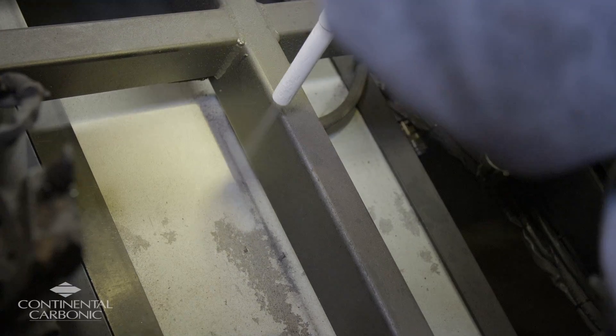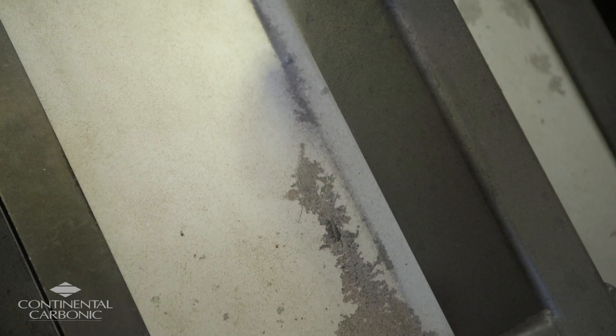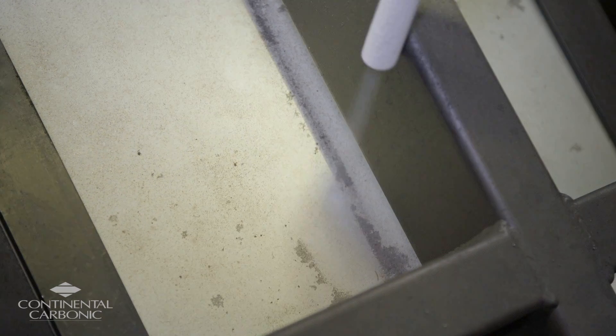About a year ago we had several Dry Ice Blast suppliers come out to do some demonstrations on their equipment, one of them being Continental Carbonic. When they came out and did their demonstration, we were very pleased with the demo as well as the product itself that they were offering, and we eventually moved forward with purchasing their equipment.